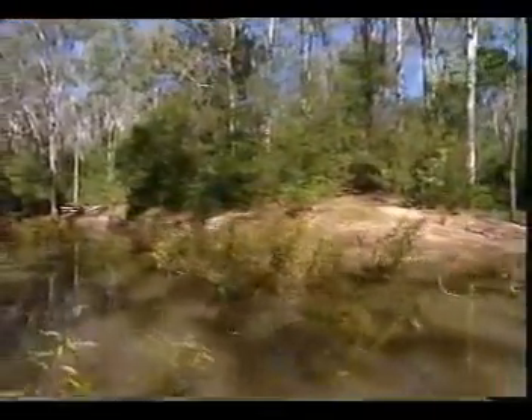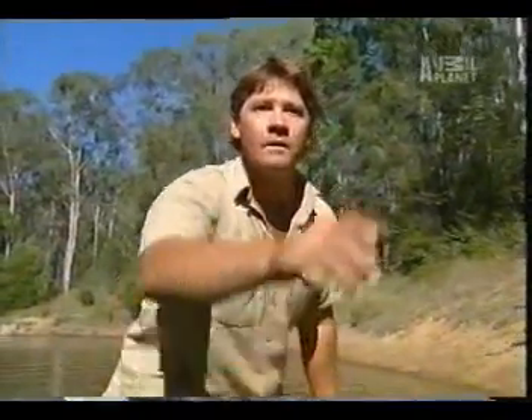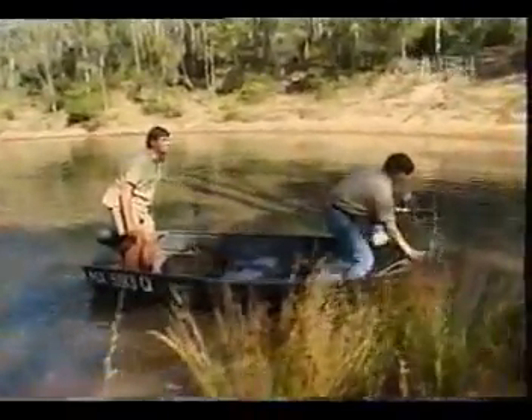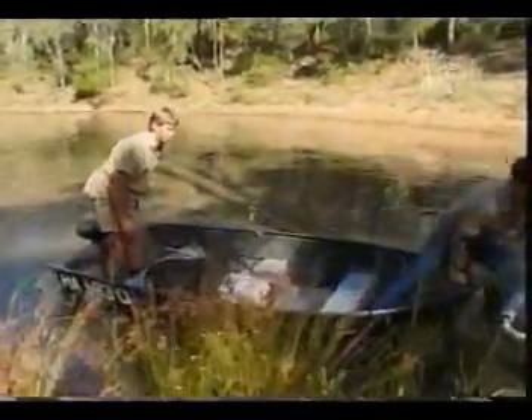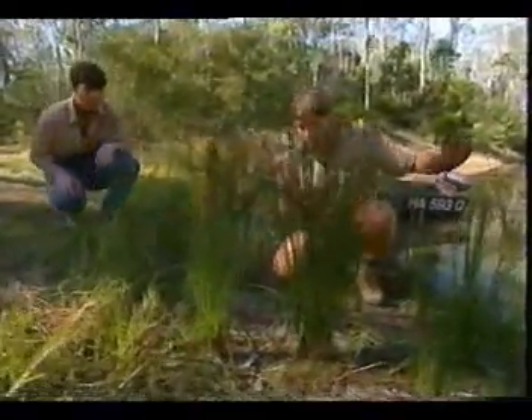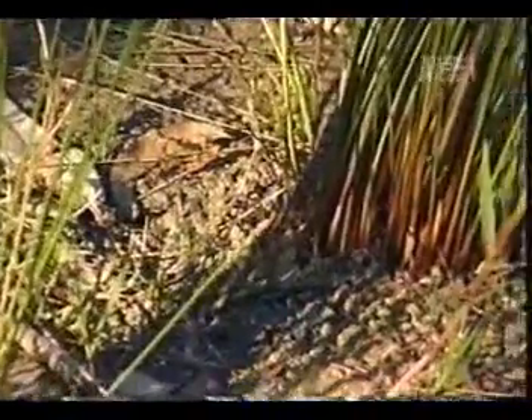Terry and I have had many, many years of experience dealing with reptiles, predominantly snakes, and one of my fortes — one of my expertises — is dealing with venomous snakes. It's very important to remember: when you see Terry and I with venomous snakes, don't do what we do. Always be careful, always stand back and look at a distance.